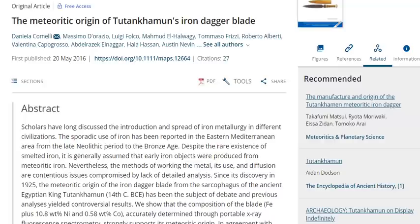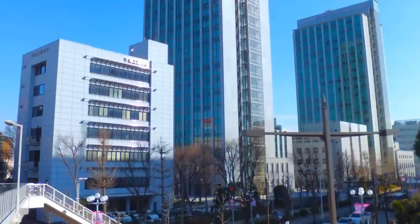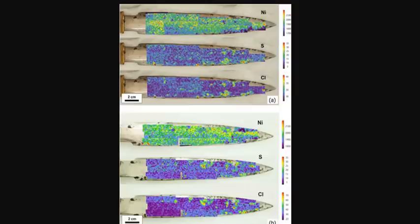To understand the manufacture and origin of the dagger, they conducted on-site, non-contact, non-destructive, two-dimensional chemical analysis of the dagger, according to study co-author Tomoko Arai, a researcher at the Chiba Institute of Technology in Japan, who wrote in an email to Gizmodo. The researchers mapped the elemental structure of the blade by shining X-rays onto it, revealing concentrations of iron, nickel, manganese, and cobalt.